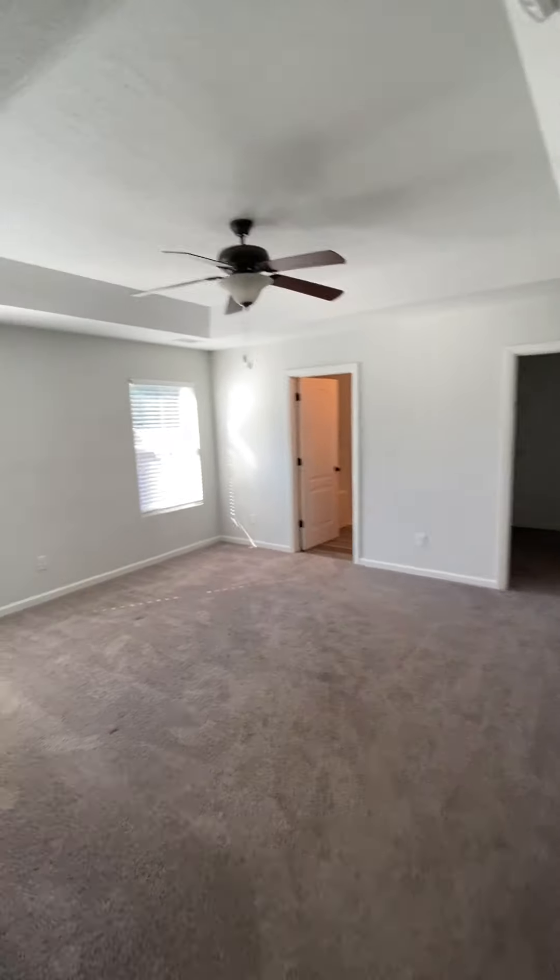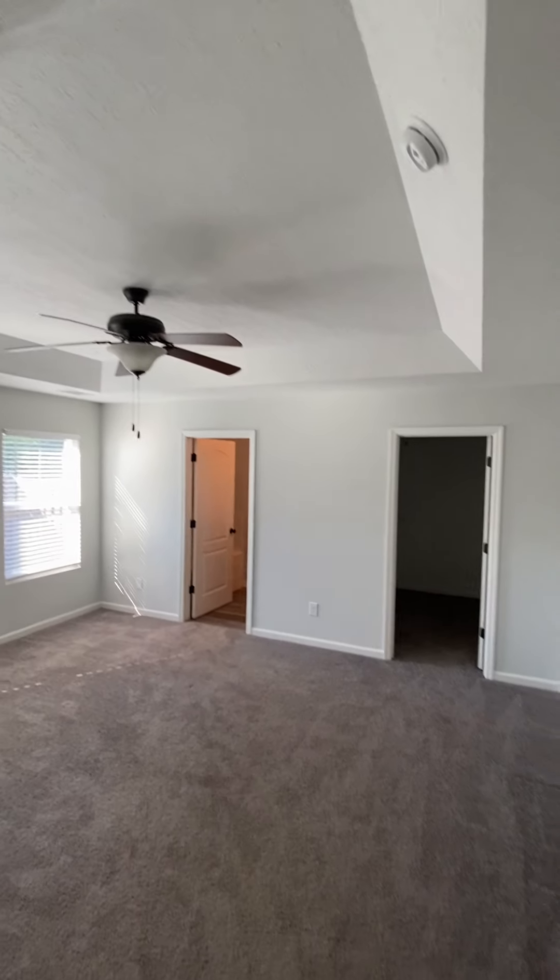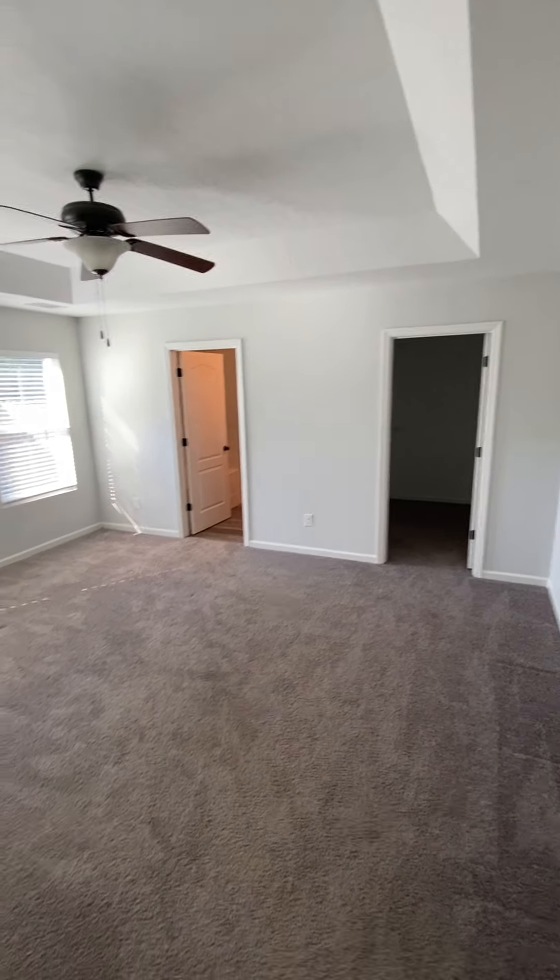And then this would be the owner's bedroom — little tray ceiling, closet, and bathroom.